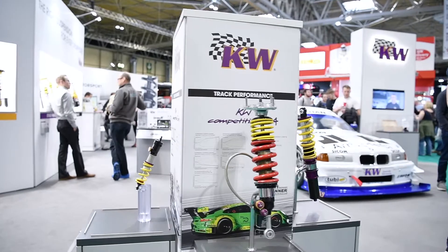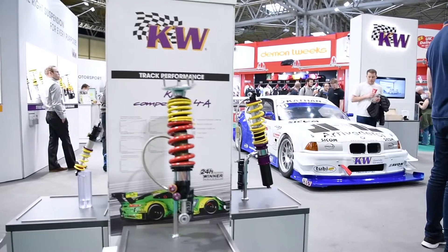Motorsport 4Way development was a very important step. We are homologated since years in GT3 cars like the Z4 or Porsche 991 GT3. But the cars get double wishbone, so it's not necessary to have a McPherson linear bearing system. It's more necessary to have less friction.